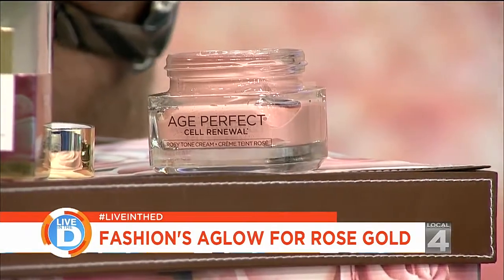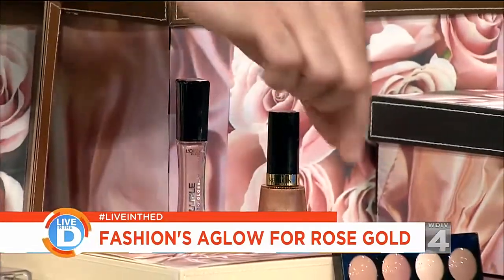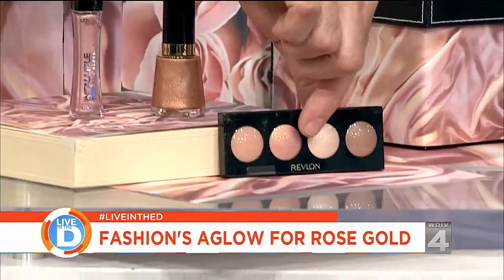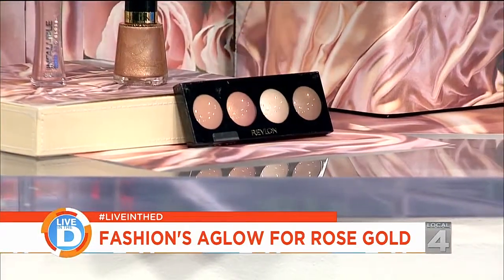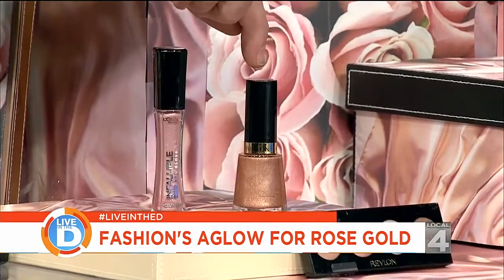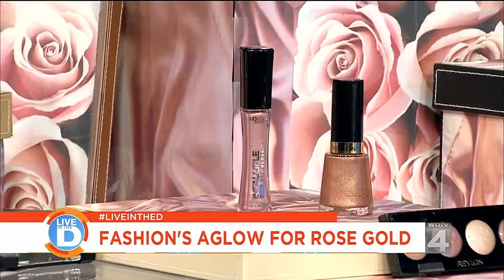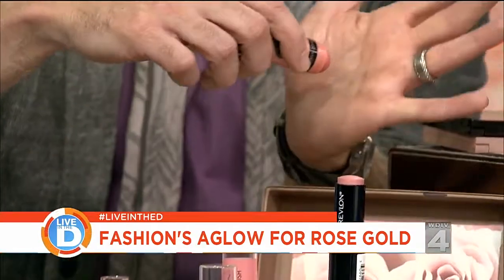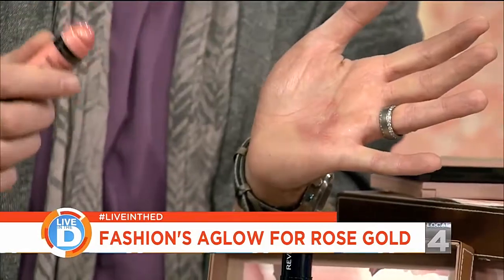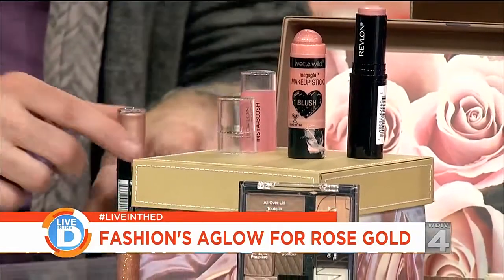We can take a look here at all of these other things — just from Meijer or Walgreens or whatever. Revlon has these rosy-toned neutrals; they all have a little bit of shimmer. Those are eye shadows. This is called Copper Penny Nail Enamel by Revlon. A lip gloss here with a rosy gold undertone. These are sticks and they're multipurpose, so you can take something like this — while it might technically be for blush — and use it on your eyes, your lips, or as a base before you put your foundation on.